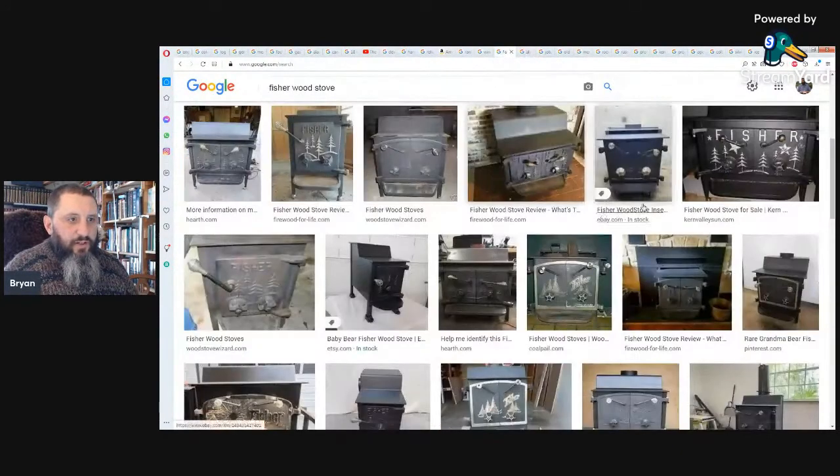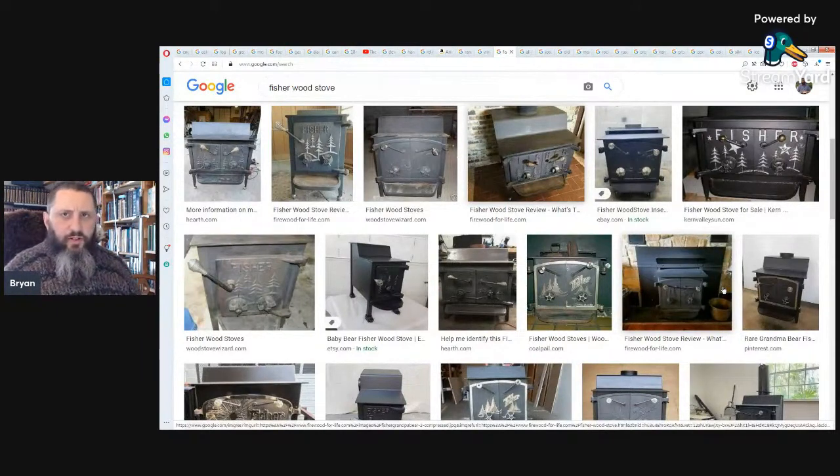Another thing about the old Fisher stove: people say it's not efficient because it leaves coals. But when you get a Fisher going, it's rare you ever have to restart it, because you'll have coals left in the morning. You can put wood on top, blow it with bellows, and reignite. I've rarely ever needed kindling. When burning dry wood you can start them so easily.